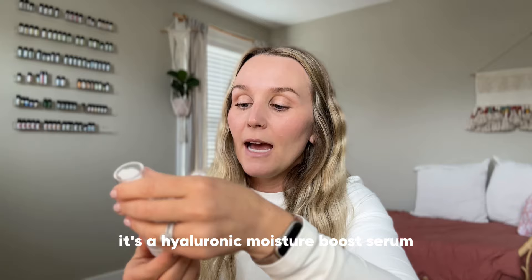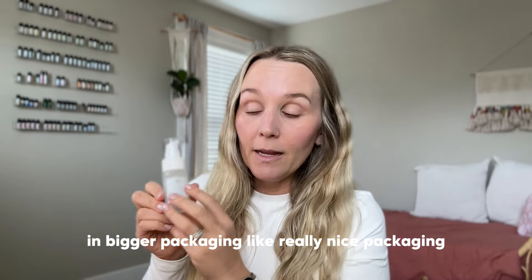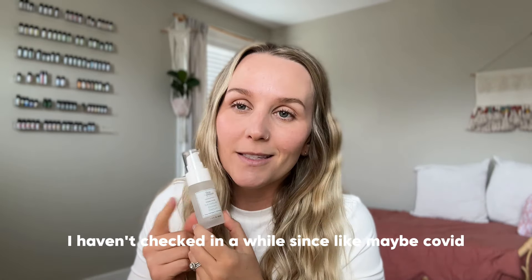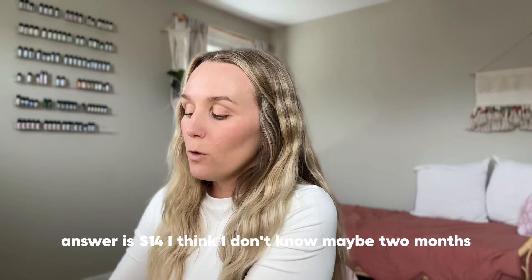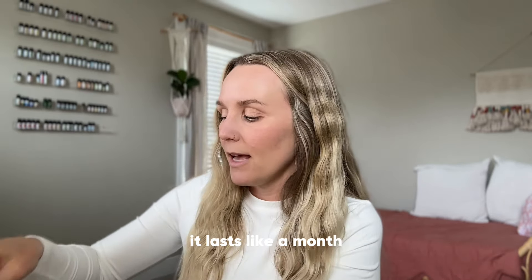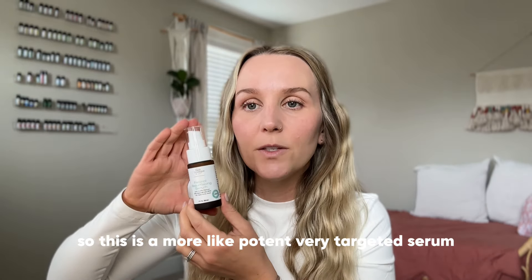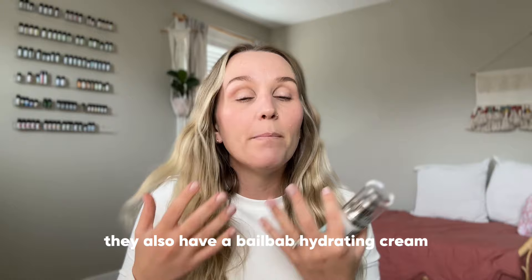This is the Hyaluronic Moisture Boost Serum I was talking about. All of their products are really affordable for what you're getting — nice, bigger packaging, formulated by dermatologists, and clean. Last I checked, most are twenty dollars or less. This one is $22, the vitamin C serum is $32, the hyaluronic serum is $14, and it lasts about two to three months. The lotion is $16 and also lasts a couple months. The new Retinol Resurfacing Serum is $38, which is a bit more but still super affordable.